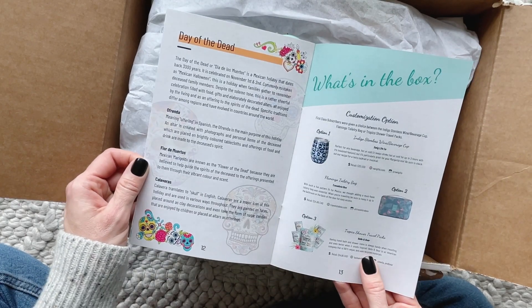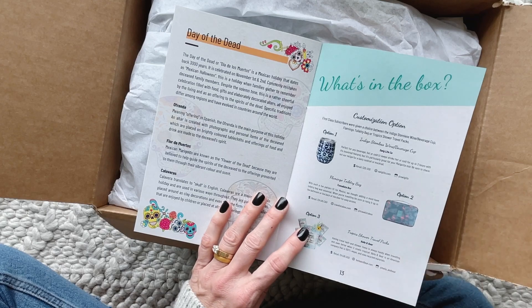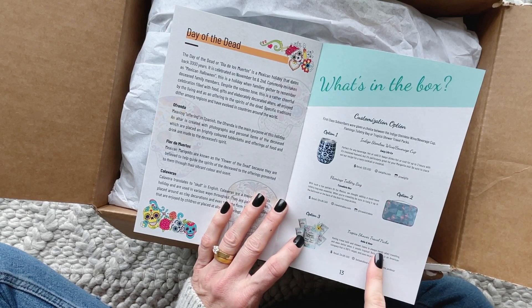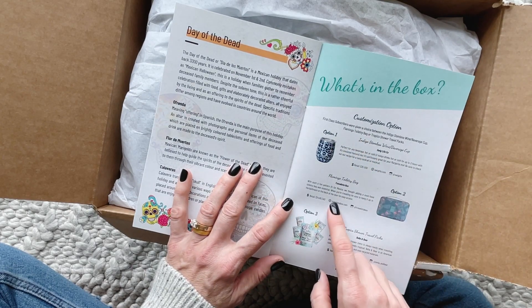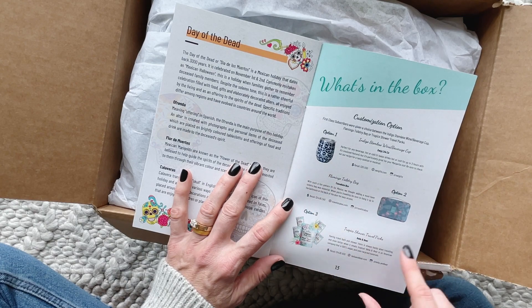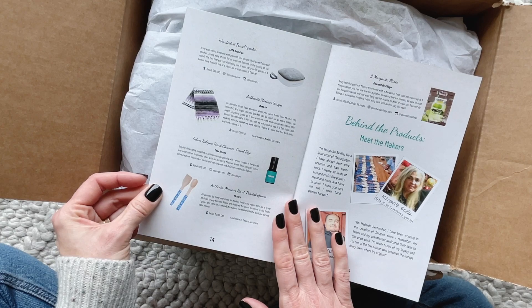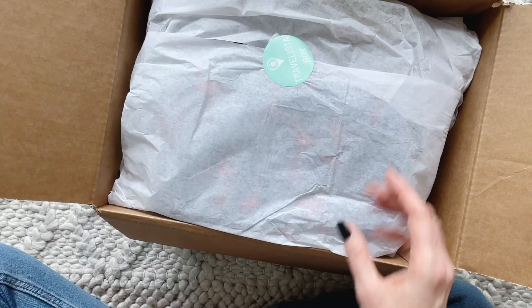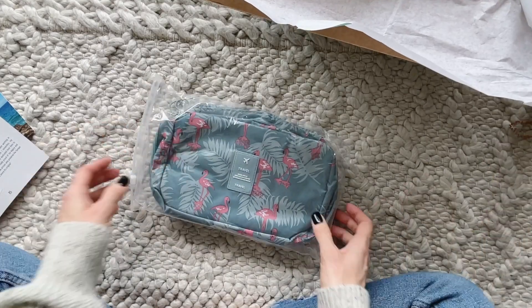I'm going to set this to the side because they do offer some options, and I think they may have given me all of the options. It looks like our first option is a cup travel bag or shower steamers. Just the one option — pretty straightforward. I think I'm going to move the box up here and grab items to show you as we go.